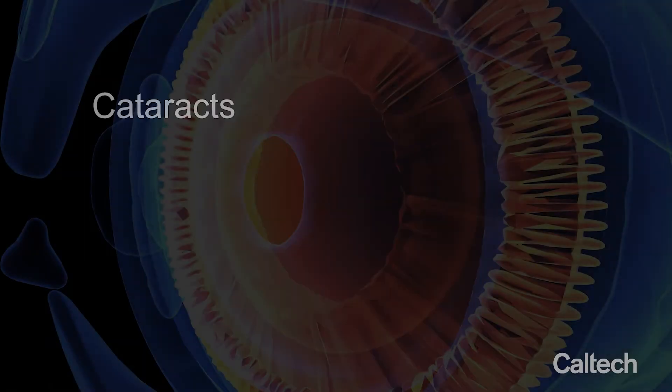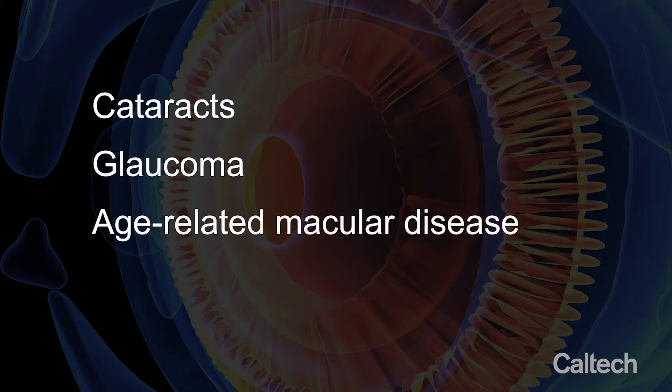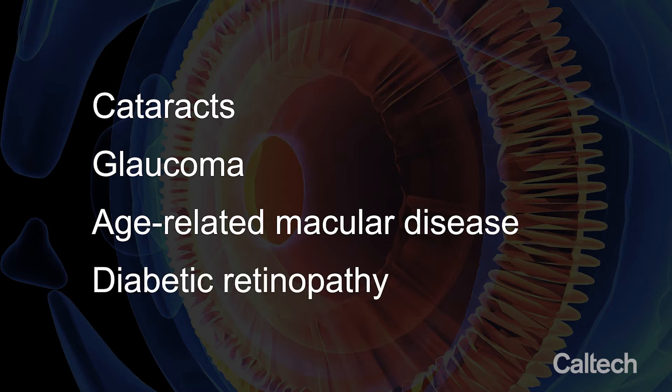Blindness is caused by four major diseases: number one is cataract, number two is glaucoma, number three is age-related macular disease, and number four is diabetic retinopathy.